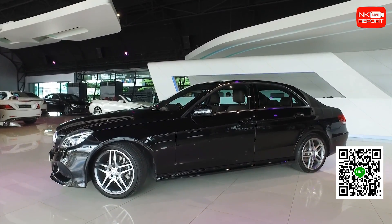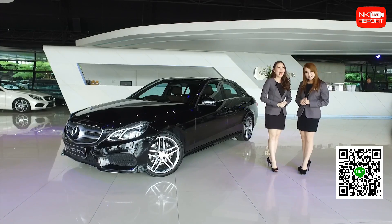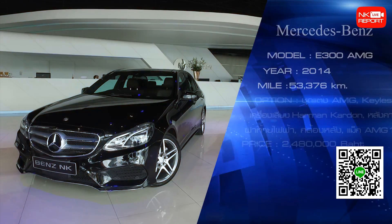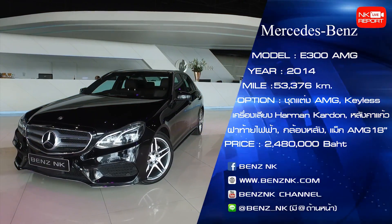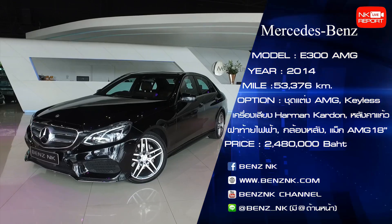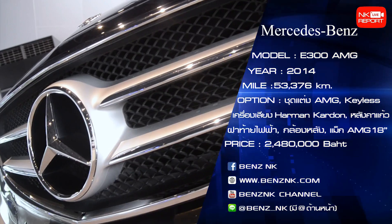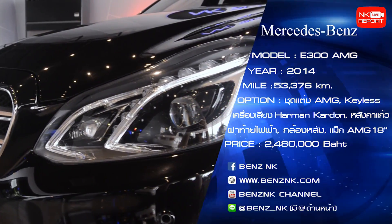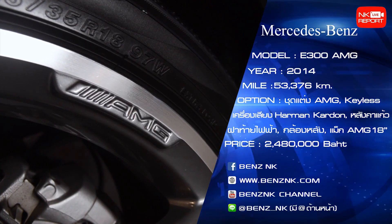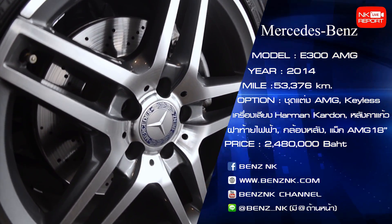For those who want to inquire about the price, it will be available here. Let me summarize this car: Mercedes-Benz E-Class E300 AMG, Boutek Hybrid. This is in Obsidian Black color, year 2014, with approximately 53,000 km on the odometer. The price is approximately 2,481,000 Baht.